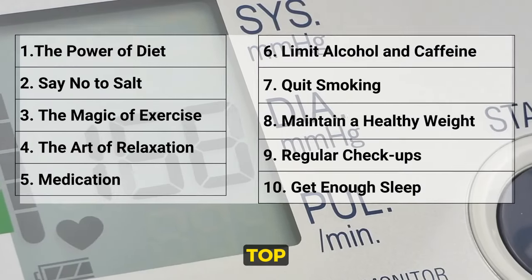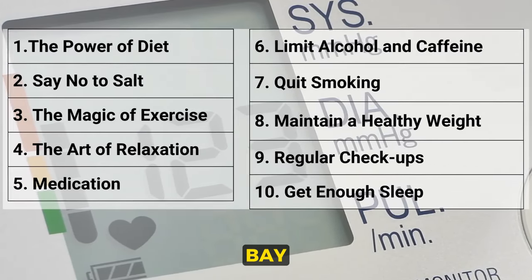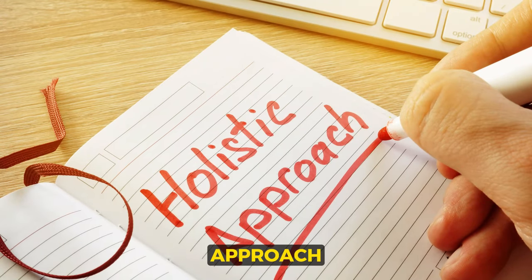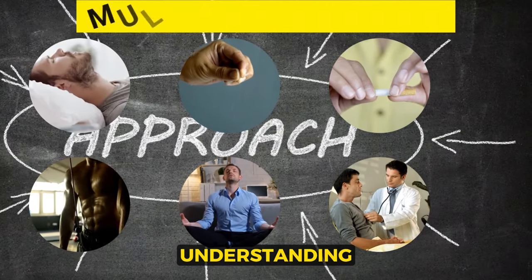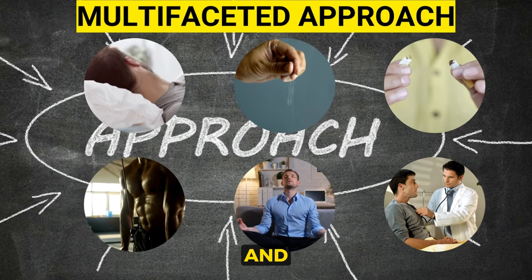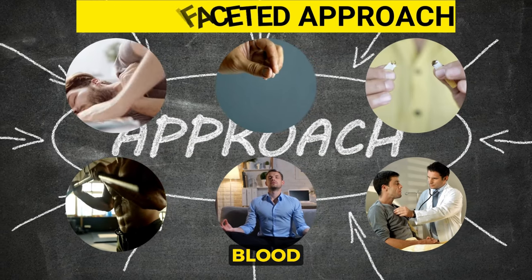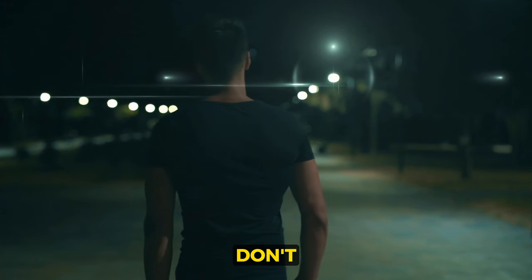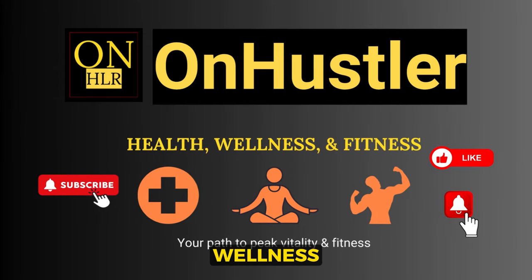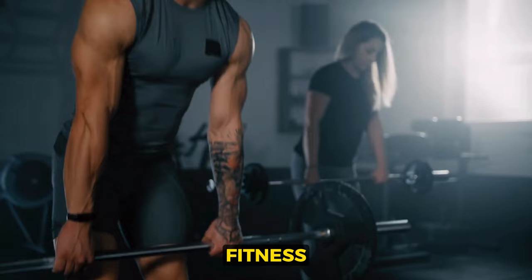There you have it — the top 10 effective ways to lower your blood pressure and keep the silent killer at bay. This isn't about picking and choosing a single approach; it's about understanding that these methods work best when combined, and that a comprehensive, multifaceted approach is key to controlling high blood pressure. Don't forget to like and subscribe for more health, wellness, and fitness content. Your path to peak vitality and fitness begins here.